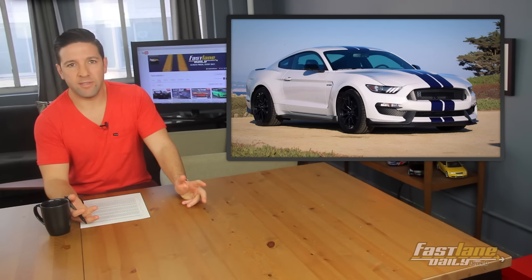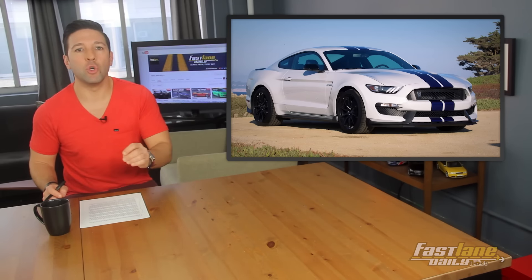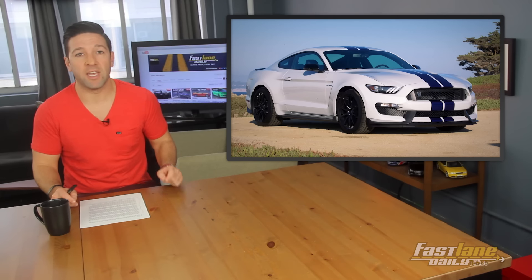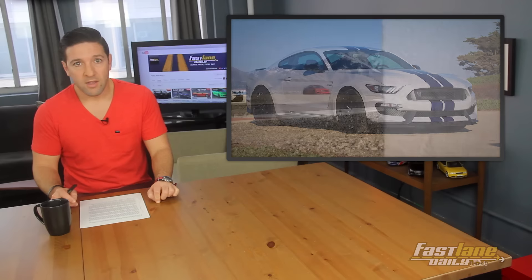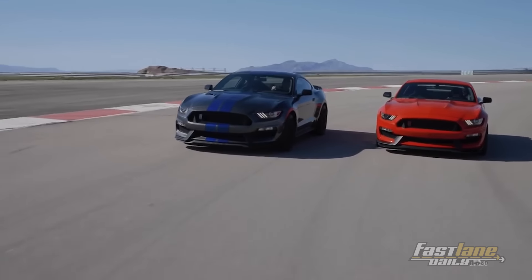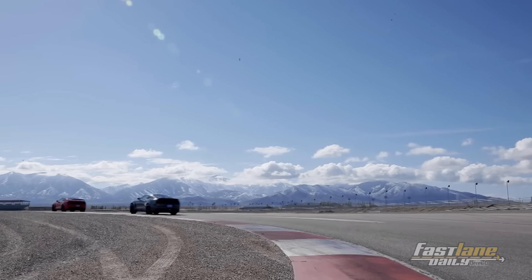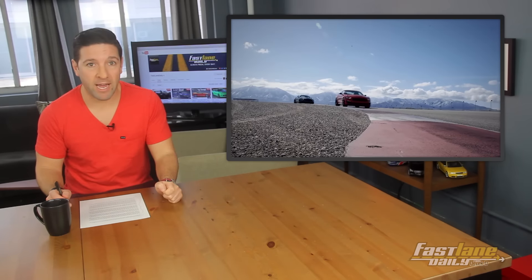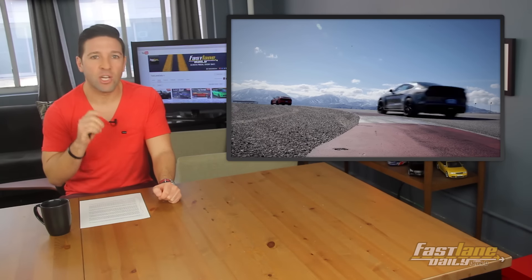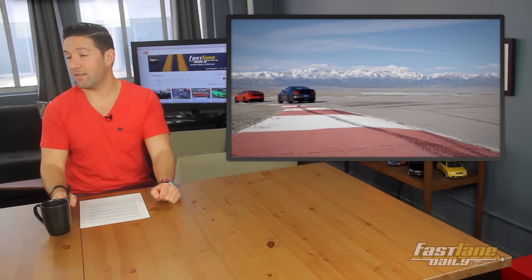The muscle car war is never going to end. Chevrolet recently unveiled the Camaro 1LE and was talking mad smack about how it can beat the Ford Mustang GT350 two ways till Sunday. Well, it looks like Ford is responding. There are a bunch of changes scheduled for the 2017 Mustang GT350 and GT350R. The optional track package will be a standard feature, meaning all GT350s will come with an aluminum tower brace, MagneRide suspension, and transmission and differential coolers.